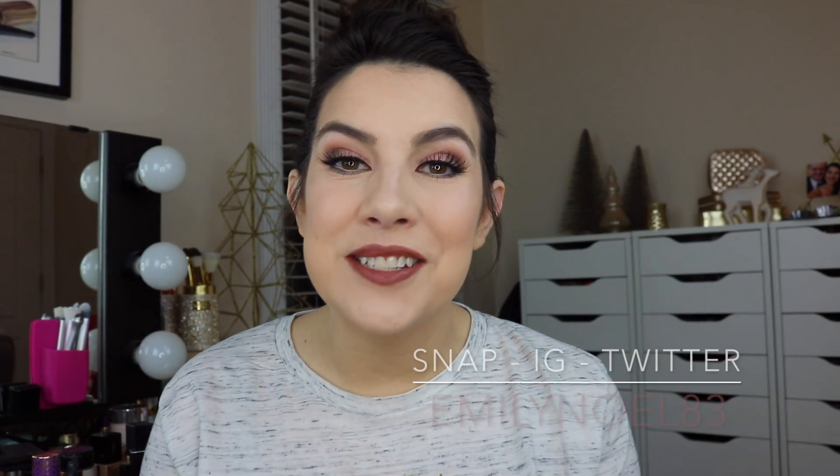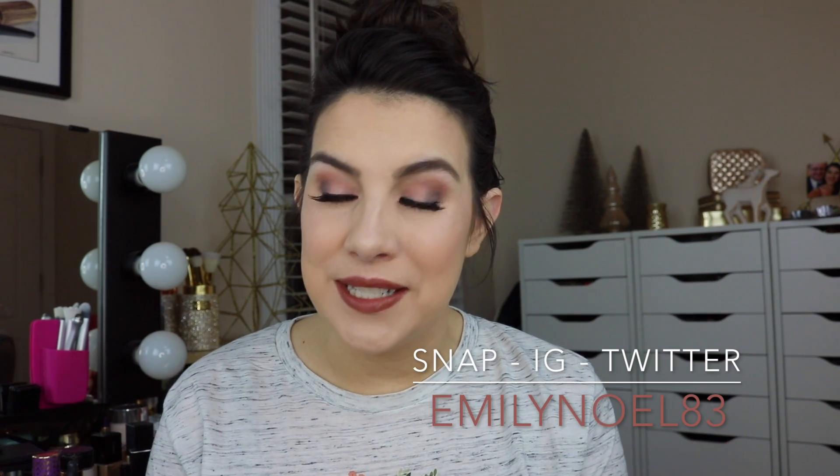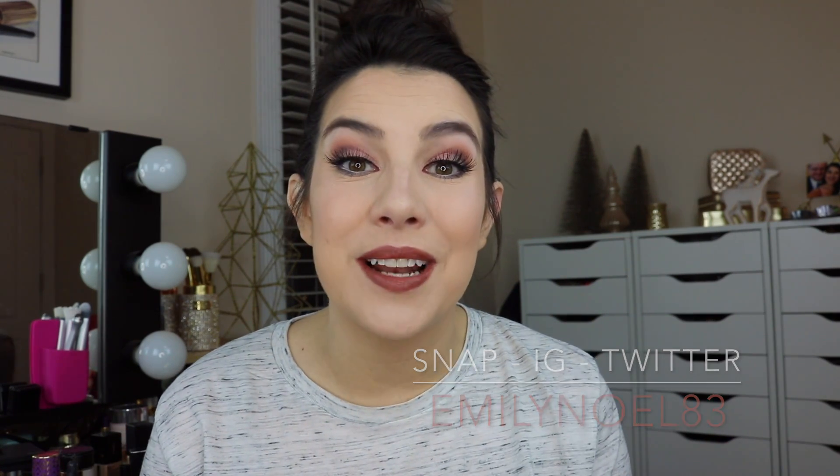Hey friends, glad to have you here. In this video it's gonna be really real, very honest, a very deep look at some of the things that I've bought, some of the decisions I have made, and how they worked out for me based on packaging.